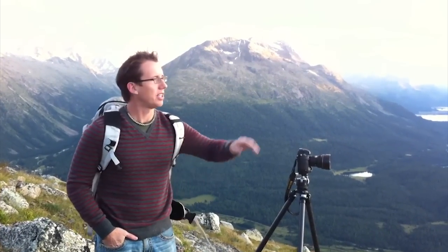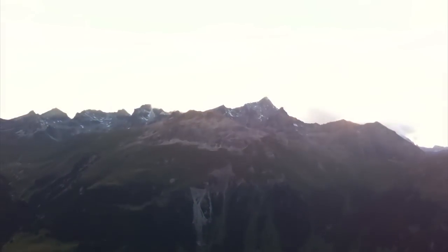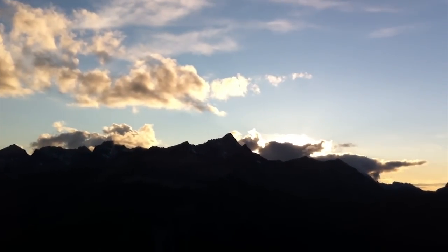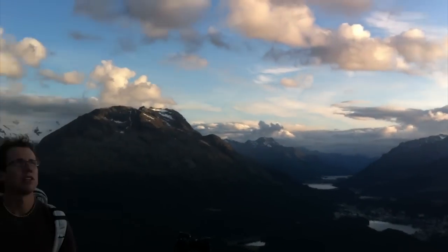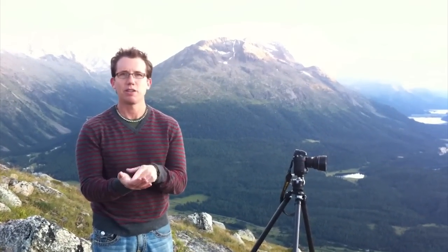Another nice thing to note is the sun — see where it is right now? It's behind some clouds and about to dip behind the mountains. This is technically the sunset. But if you have a tripod, you can stay out here for another hour or two because the light will stay amazing for quite a while. When you're planning your time, look at the sunset — if it goes down at nine o'clock, you could be out there until 10:30 or 11 shooting because the sky stays really nice. Really, only after the sun goes down does the sky start to change color and become interesting.